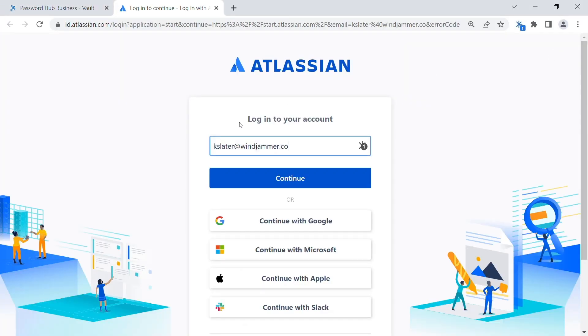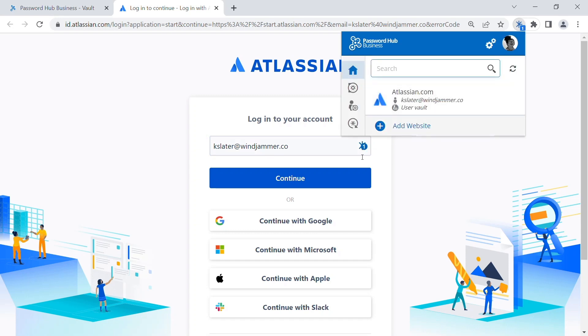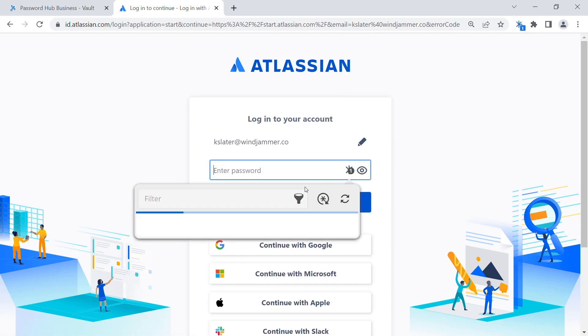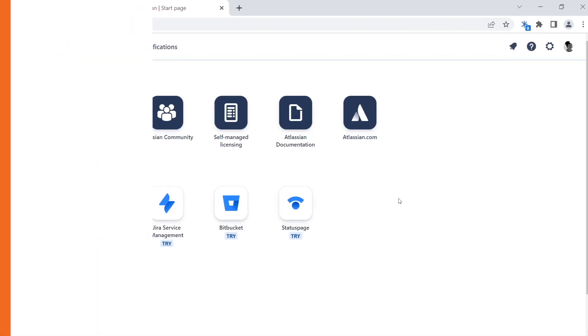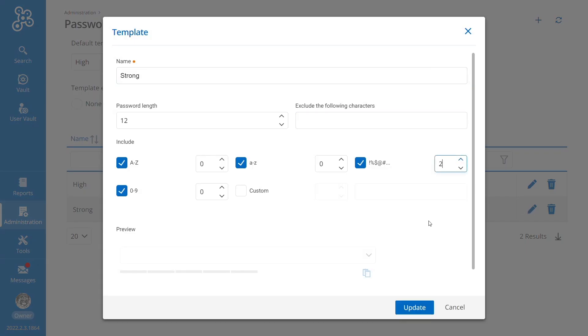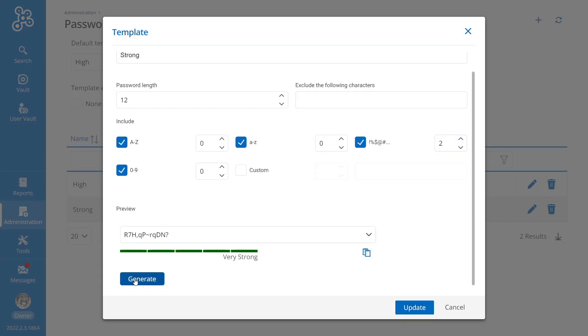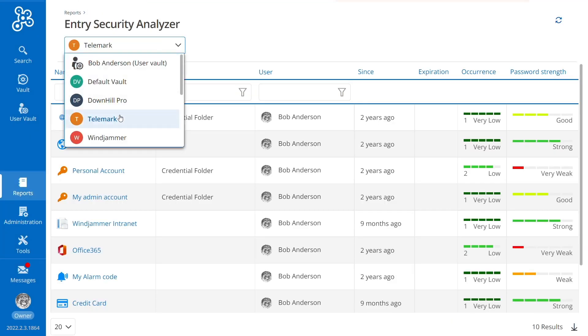Since remembering website passwords can be a daily struggle, we offer Devolutions Web Login — our browser plugin that makes injecting personal and shared credentials into websites easy. Moreover, users can create strong passwords with our password generator or use predefined password templates so entries can comply with your security policies.